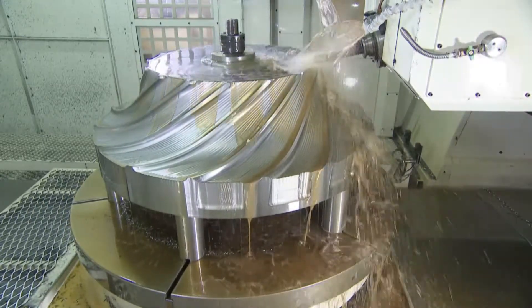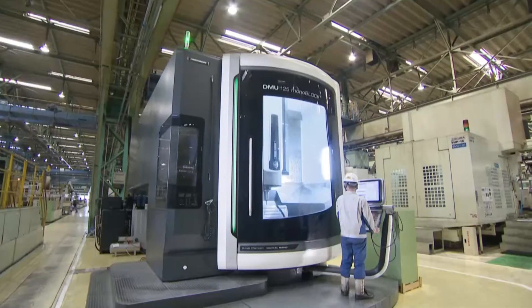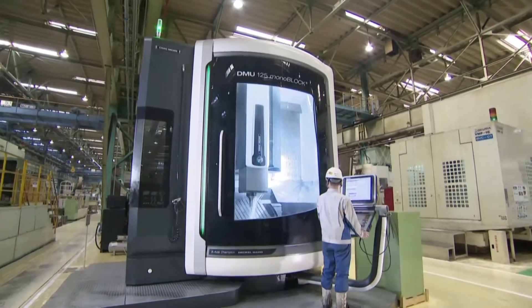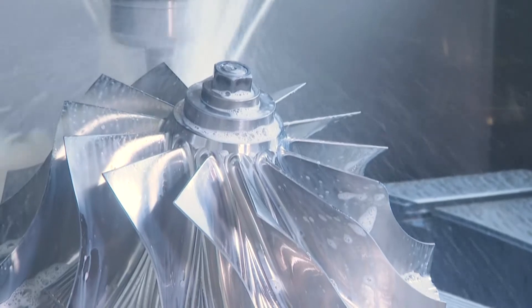With all gears, impellers, and other component parts designed and crafted in-house to deliver high levels of stability and durability, Kobe Steel proudly stands behind its lineup.